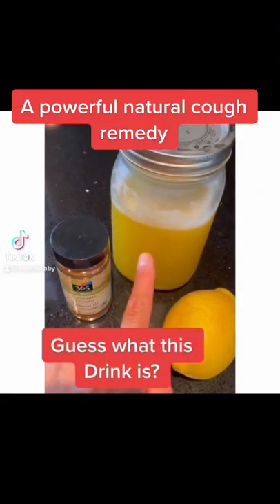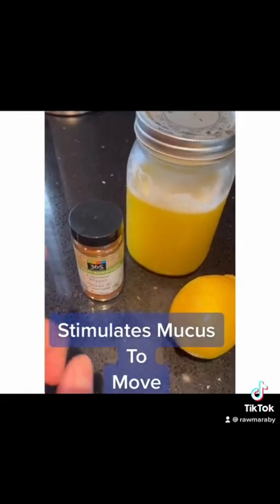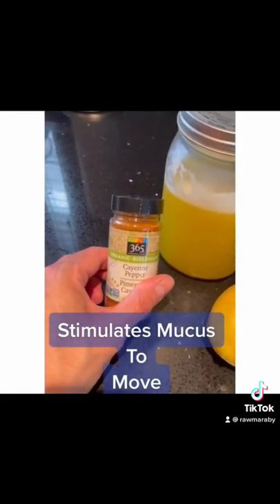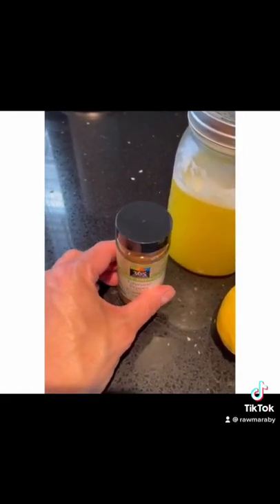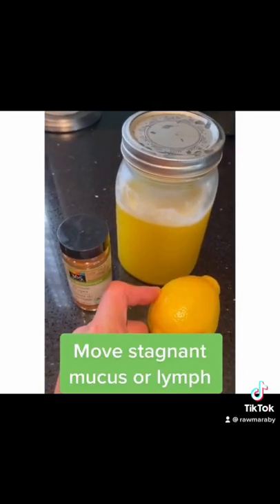This drink here can help you get rid of a cough. It's high in bromelain, which can help stimulate mucus production and help get rid of congestion. And this is an astringent — it will help move the mucus and clear the cough.